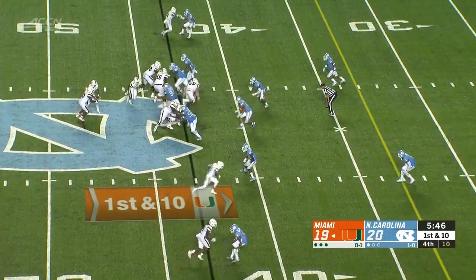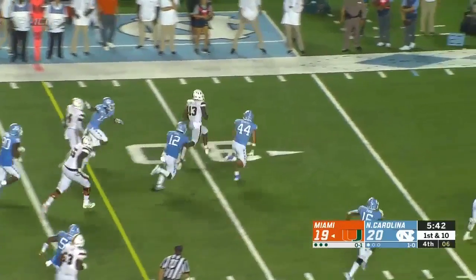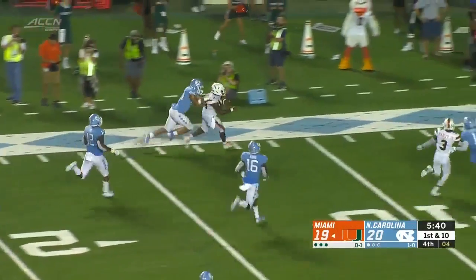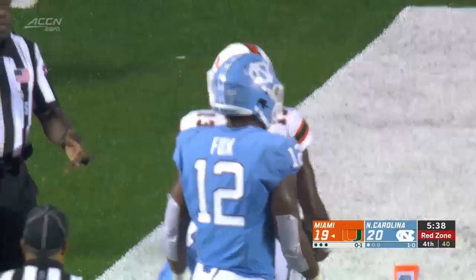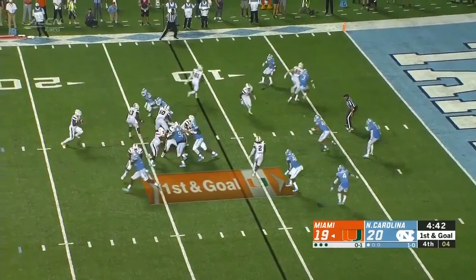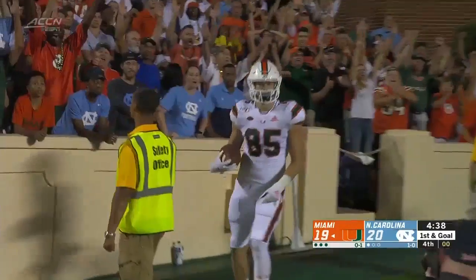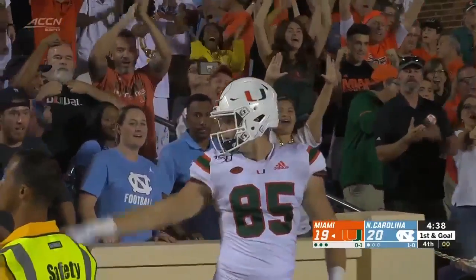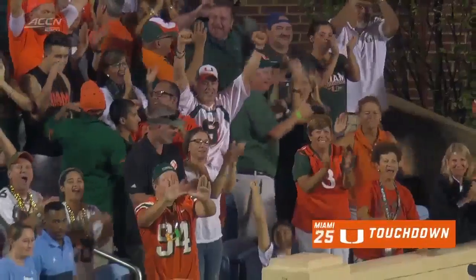Miami on the move. Williams with the handoff and again it's Dallas breaking three tackles, up at the 20, getting inside the 10 yard line, dragged down by Gemmell. The one point lead at the moment. On a play fake, throwing for the end zone — touchdown! Will Mallory in the corner. The Canes strike again.